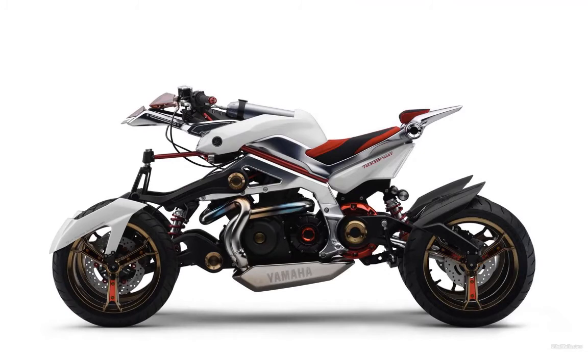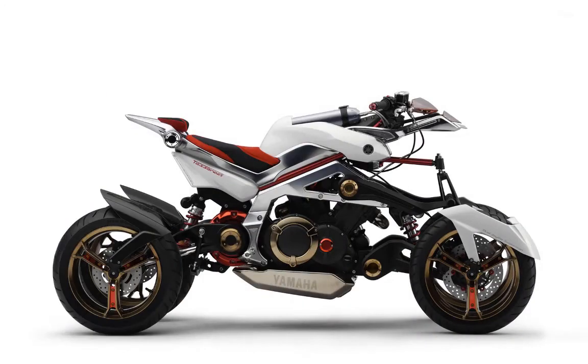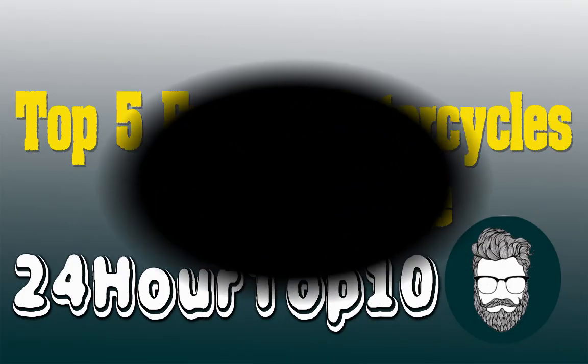Number five is the Yamaha Tesseract, a hybrid electric concept vehicle introduced by Yamaha at the 2007 Tokyo Motor Show. Although technically a quadricycle, Yamaha called it the four-wheeled motorcycle because it has a frontal profile nearly as narrow as a conventional motorcycle and a leaning wheel suspension that allows it to bank like a motorcycle. Thank you for watching.